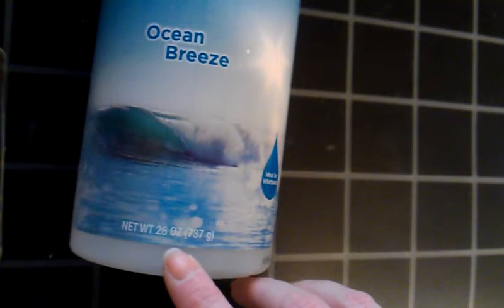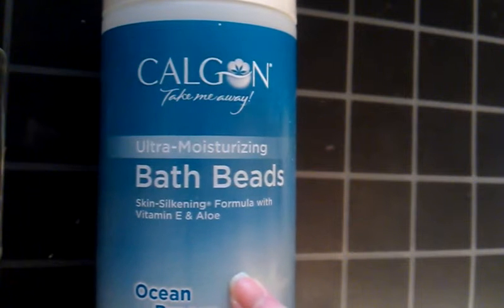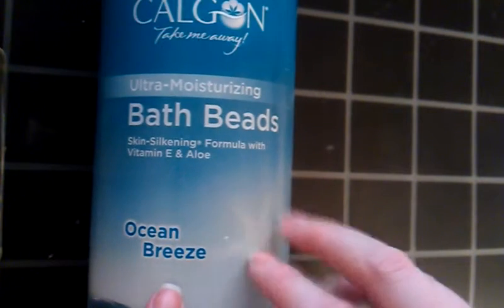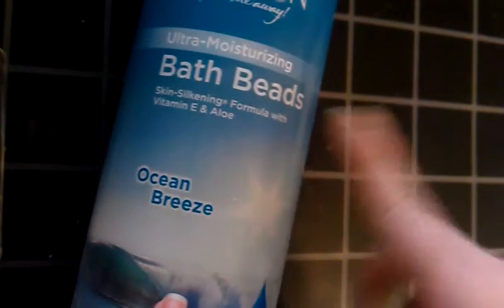We have Calgon Bath Beads in Ocean Breeze, and this is a big container — 26 ounces. I got this from Walmart, and it's okay. I prefer the bath bombs from Lush. Or there's a brand called Kama Sutra — they sell body oils, massage oils, and they have some bath beads and bath salts called Treasures of the Sea. It comes with a little seashell to dispense the product and it turns your water blue and keeps it blue. I prefer those two products to this. I don't know if I will repurchase this or not; if I do, I might get a different scent.